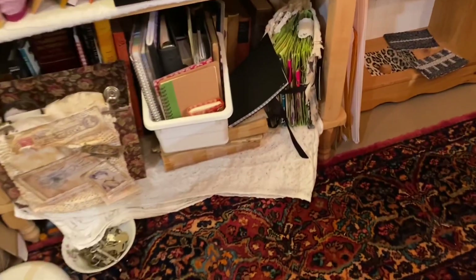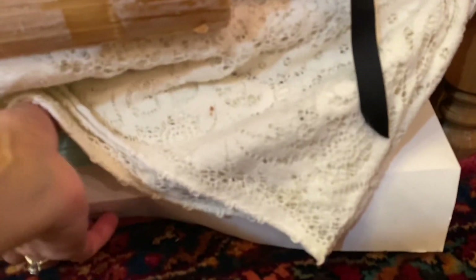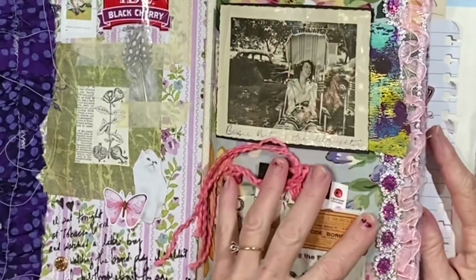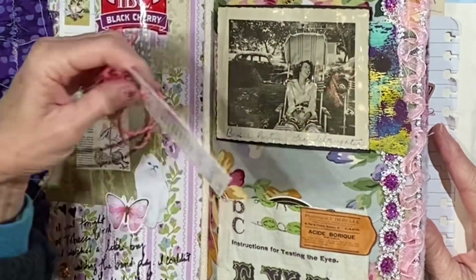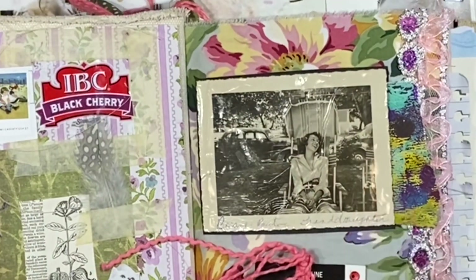I wanted to show you something that I put under here and then promptly forgot about. There should be a label here somewhere — Pen Pal. I decided to go ahead and put some of my happy mail into this journal, and it has got this beautiful old picture.